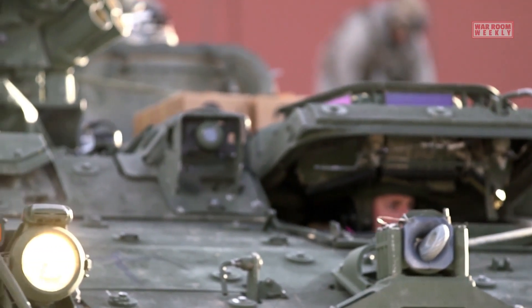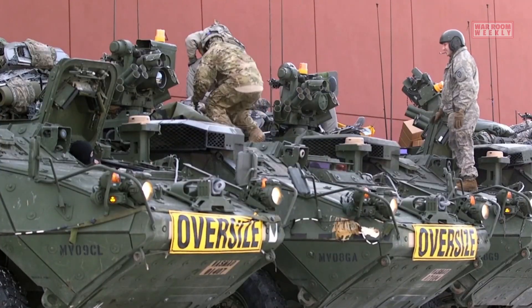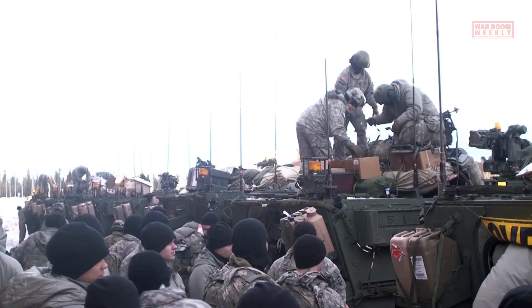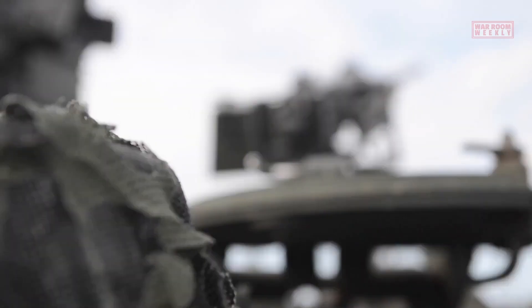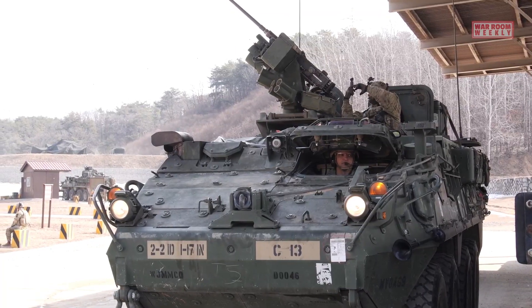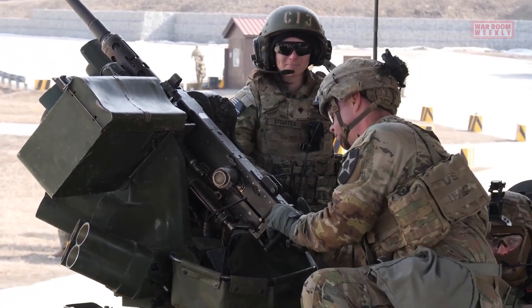Peacekeeping missions: The Stryker has been utilized in various peacekeeping operations worldwide, including Kosovo and the Balkans. Its versatility and ability to transport personnel and equipment safely have been instrumental in supporting stability and security efforts. The Stryker has also been deployed by National Guard units during domestic operations such as disaster response and homeland security missions.